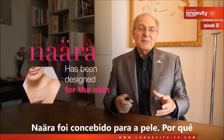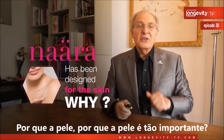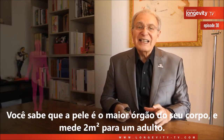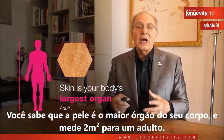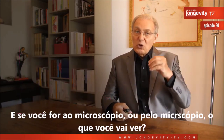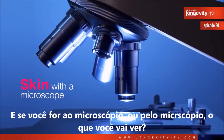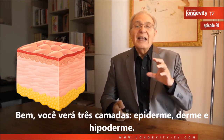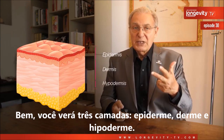Nara has been designed for the skin. Why is the skin so important? Do you know that skin is your body's largest organ? It's 2 square meters for an adult. And if you look through the microscope, you will see three layers: the epidermis, the dermis, and the hypodermis.